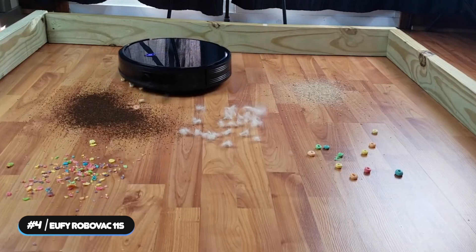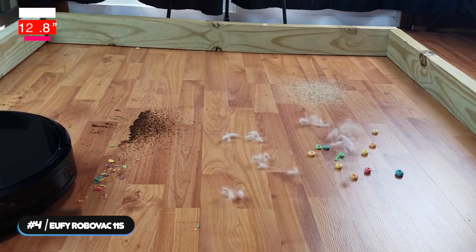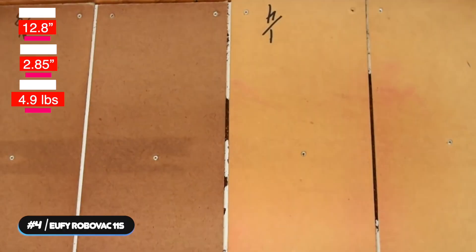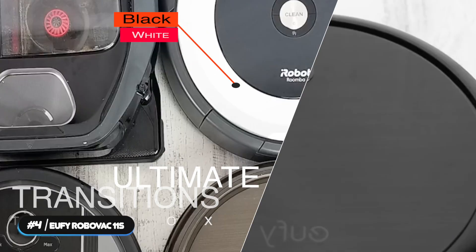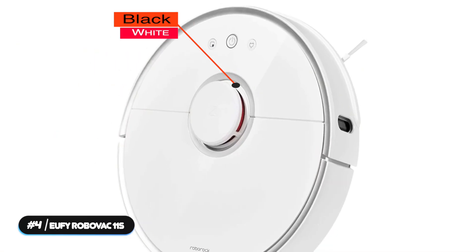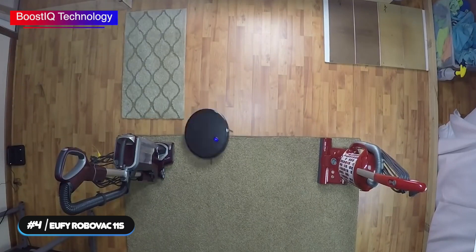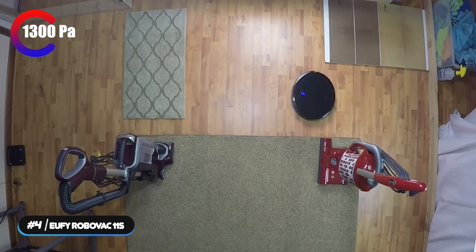Number 4: Best Low-Profile Vacuum — the Eufy RoboVac 11S. The Eufy RoboVac 11S is our selection as the best low-profile vacuum. The vacuum has a diameter of 12.8 inches, height of 2.85 inches, and weighs 5.7 pounds. It's available in two colors: black and white. The 11S packs incredible suction strength with its Boost IQ technology, reaching up to 1300 Pascal of suction for a spotless clean you can see and feel.